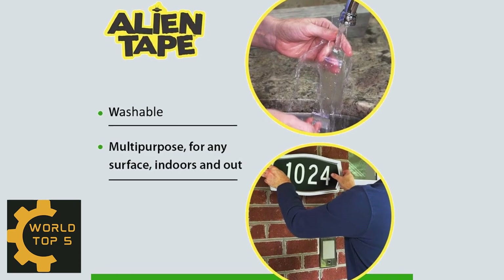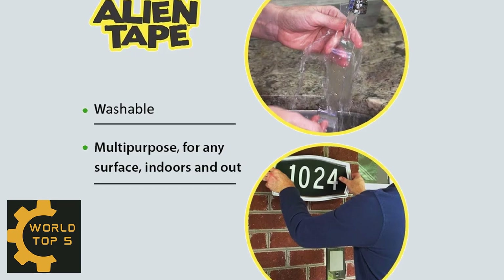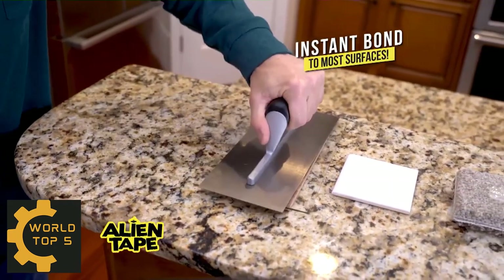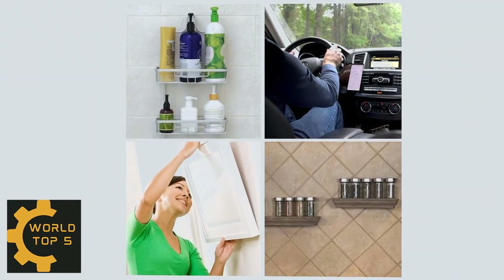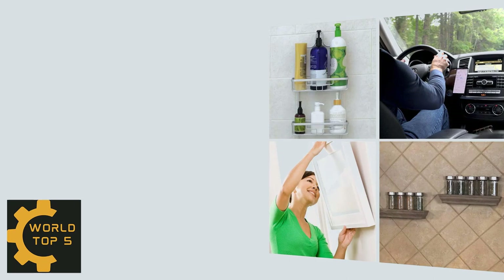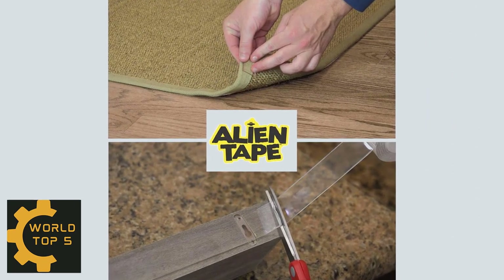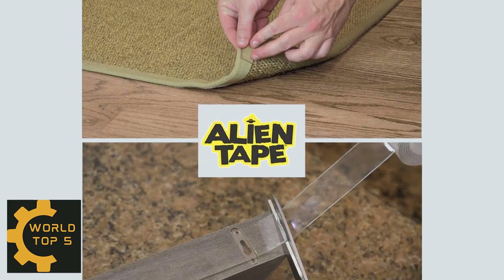This tape is both weatherproof and waterproof, making it perfect for indoor and outdoor use, such as mounting photo frames, kitchen tools, and stopping furniture, rugs, or carpeting from moving and sliding. It is reusable multiple times and works just as effectively the seventh time as the first — just rinse it in the sink and let it dry before applying to a new surface. It has a thickness of 2.0 mm, width of 3.0 cm, and 10 feet per roll.